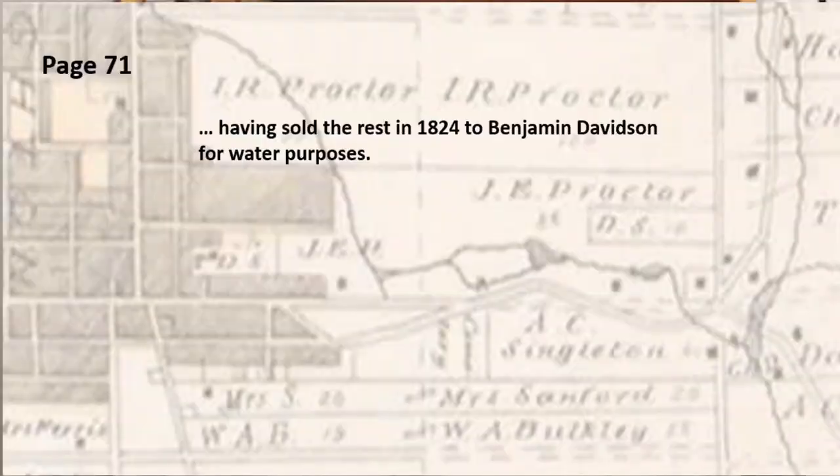Let's get back to Benjamin Davidson and water purposes. This note refers to the land north of Proctor House Museum, which is mostly Proctor Park today. Benjamin Davidson had settled north of Spring Valley and would engage in many land transactions with Isaac C. Proctor over the years. Many mortgages were put in place to support these land transactions, mostly financed by the Proctors.